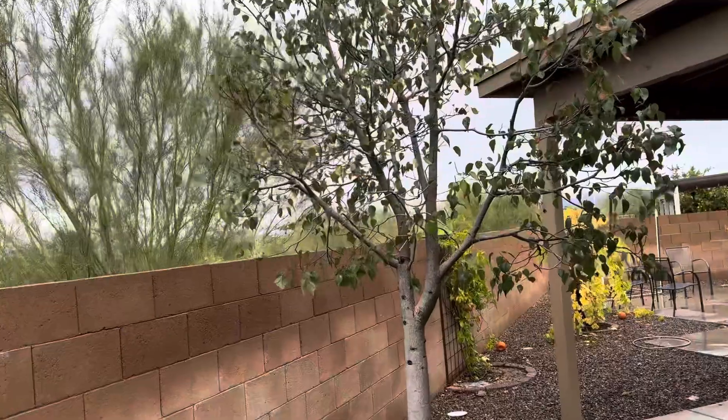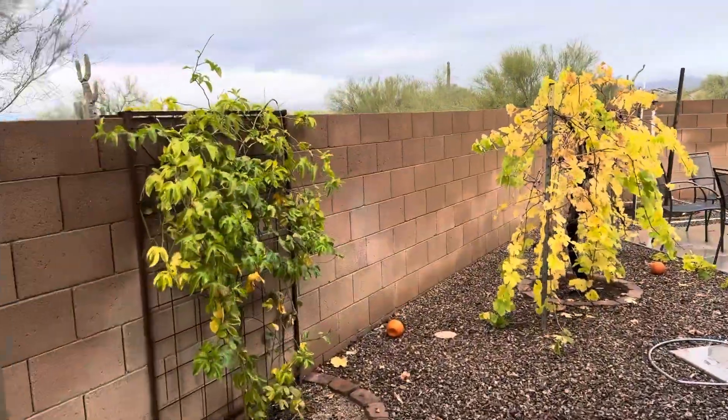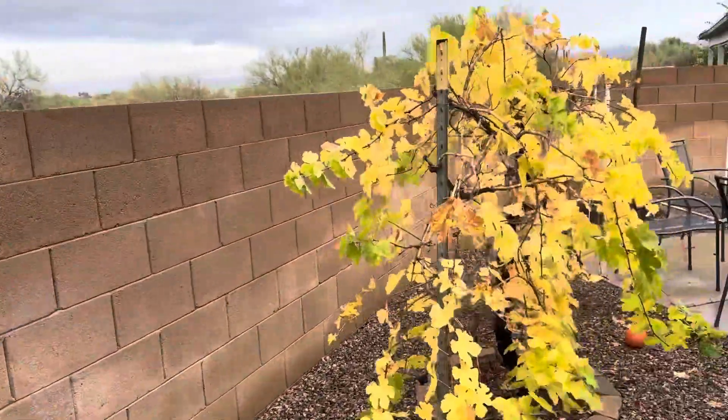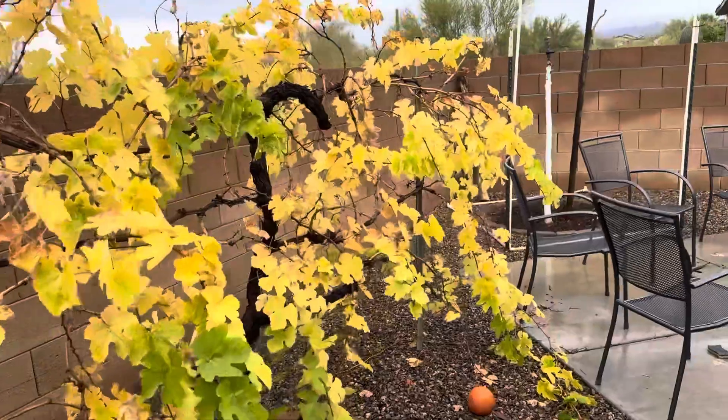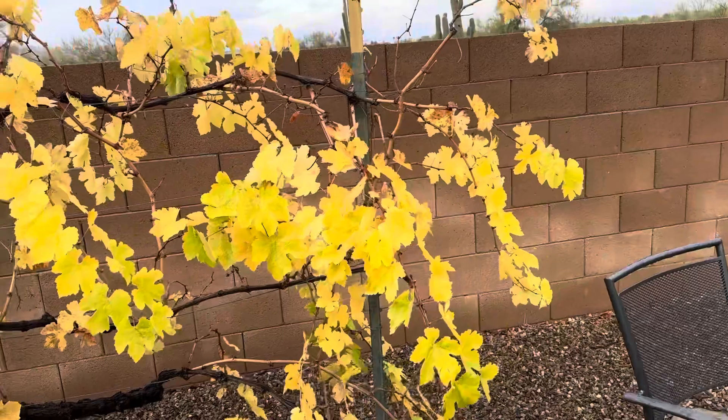The bottle tree is doing just fine. And over here we've got some yellow on the passion fruit, and the grapevine is just finally starting to turn. It stays pretty warm here in Tucson for quite a while.